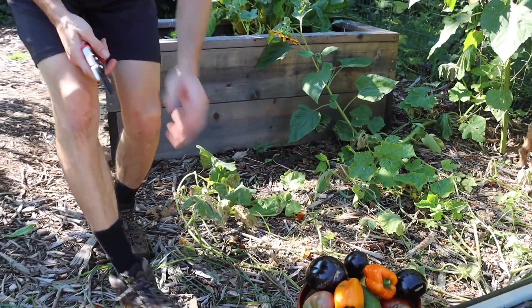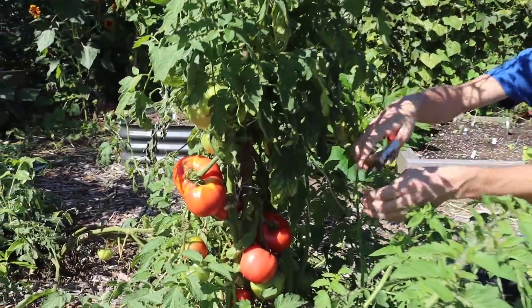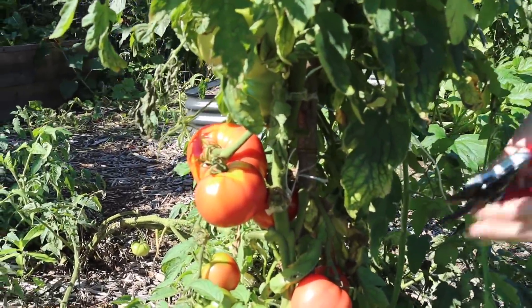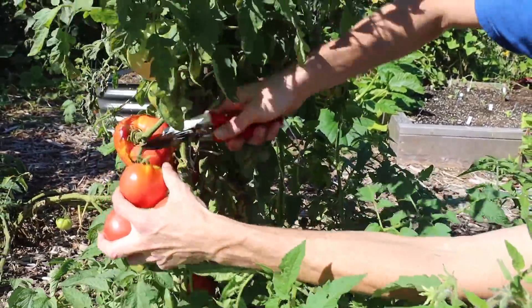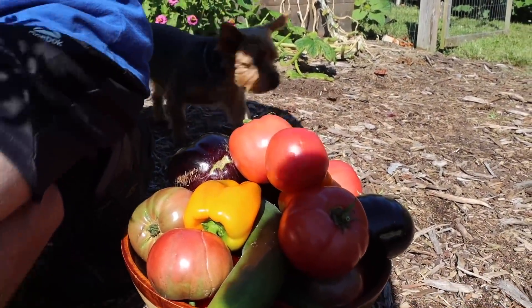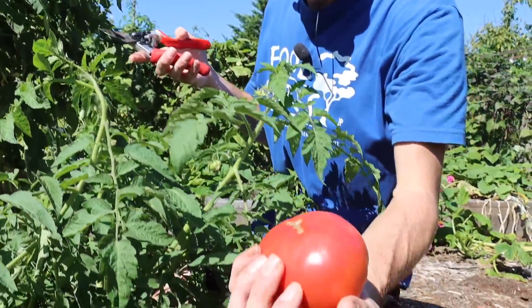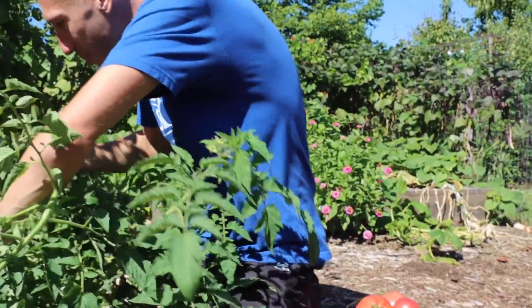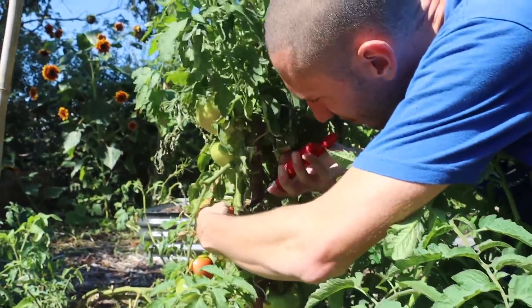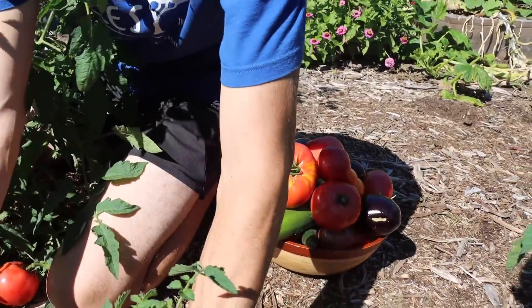Let's grab some more stuff because I know we have an incredible harvest of the Rosa de Bern right here. Look at these Rosa de Bern — oh my gosh. I don't know how you can get prettier than this. Look at the way the sun hits it, the color, look how many are on there. What an incredible variety. Let's just grab a bunch of them. This is definitely tomato season — look at this bowl, it's just filling up so quick. And what did I hit? Like four plants or something? Just incredible. There's one that's a little split, but you can't complain — there are so many good ones on this.